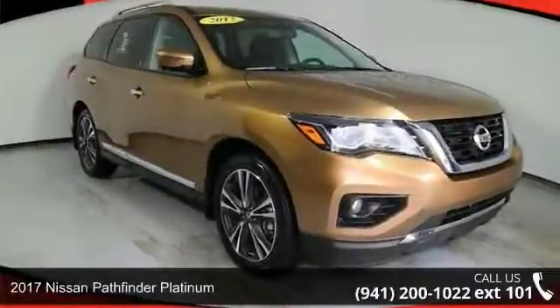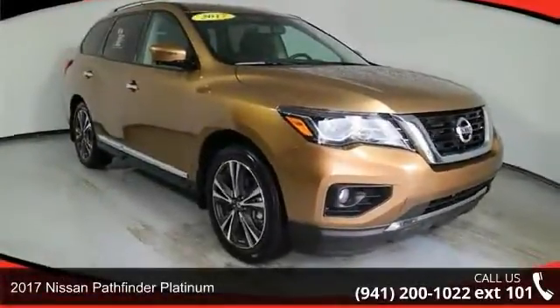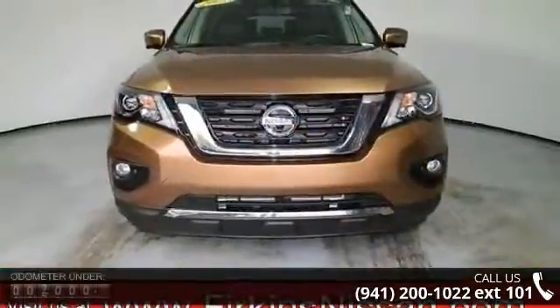Check out this 2017 Nissan Pathfinder Platinum. If you are looking for a first-rate auto, this one could be yours today.